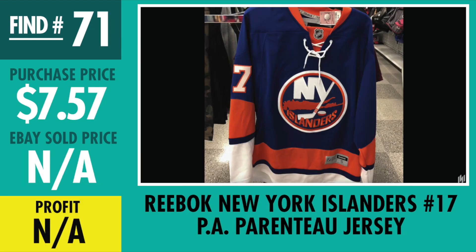Find number 71, Reebok New York Islanders PA Parenteau jersey — hopefully I said his name right. Paid $7.57. This one has a full nameplate, sewn numbers on the sleeves and the back — full authentic jersey. Same thing, I have it priced pretty good out there, but no good offers yet, gonna stay patient.